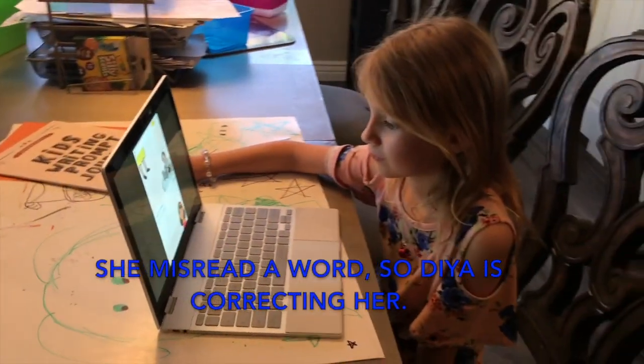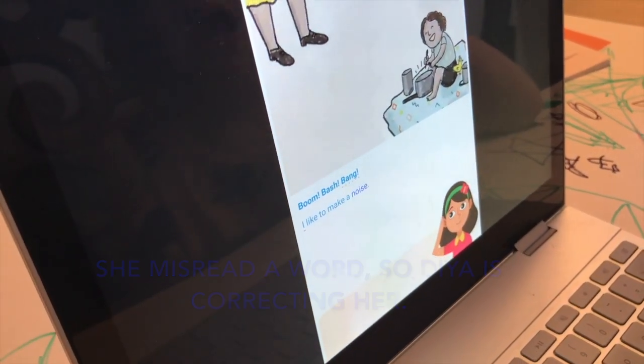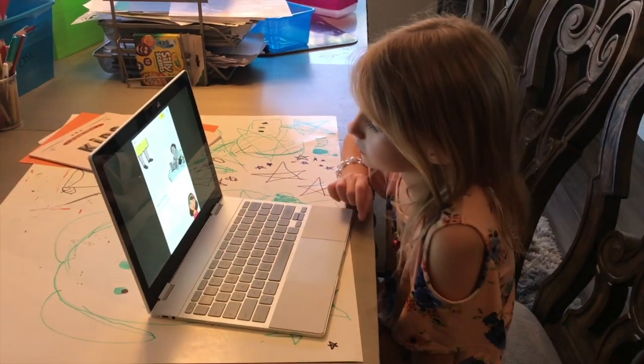Can you read this word with me? Bang. Boom, bash, bang. I like to make noise. Wow, you read all this by yourself.